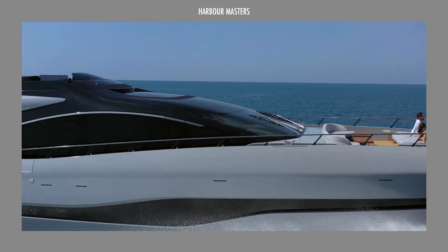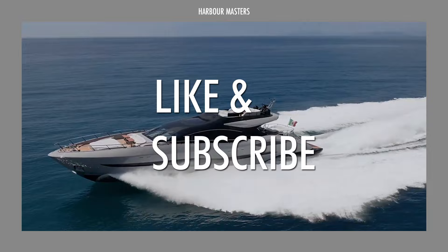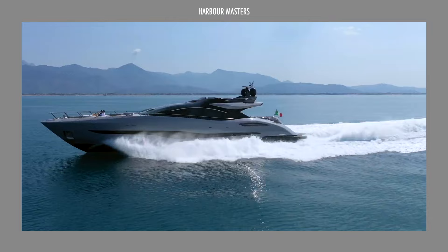Next we'll share our selection for the top spot. If you're enjoying this video so far, don't forget to leave a like and a comment, subscribe, hit the bell icon, and don't miss out on our weekly content.